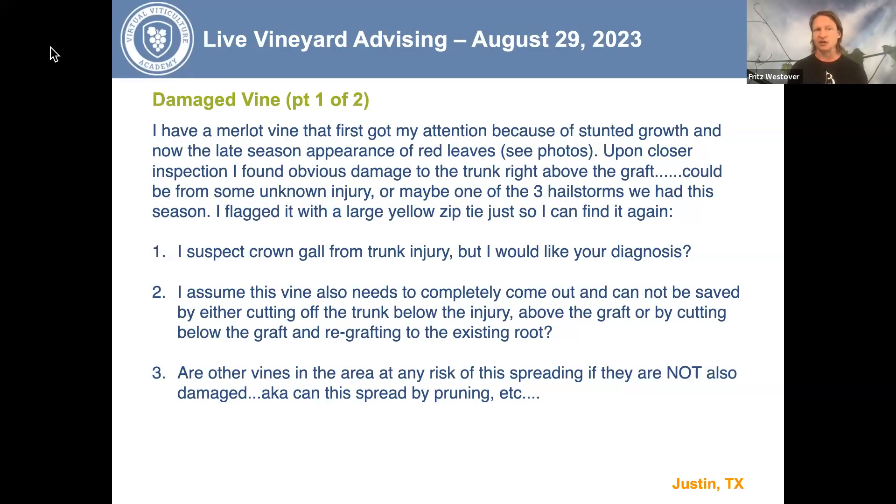Justin has three questions. Number one: is this crown gall, and he'd like a diagnosis. Number two: he assumes the vine needs to completely come out and cannot be saved by cutting off at the trunk below the injury or cutting above the graft, because the damage is so close to the graft union. And number three: are other vines in the area at risk of this spreading, and can it spread by pruning?